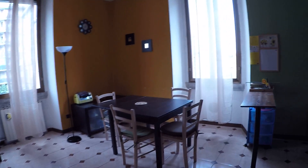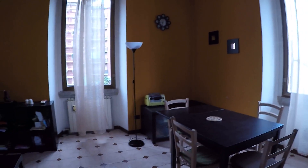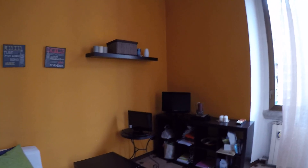This is bedroom number two. It's quite similar to the other one, but a little bigger. Here we have a double bed, a desk, a wardrobe, and some shelving.